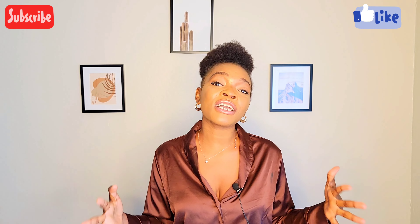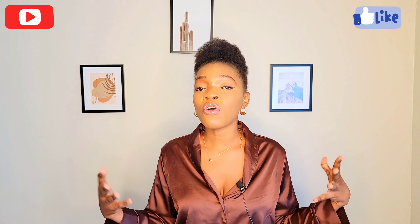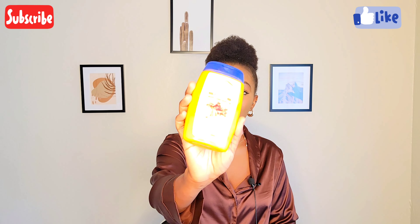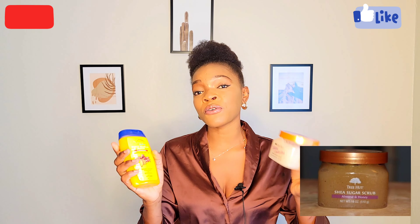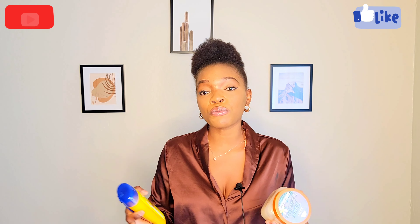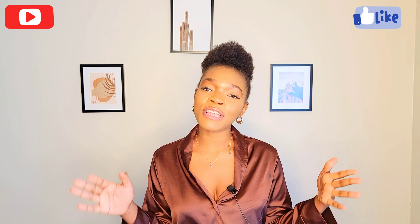Now let's go to physical exfoliation. Physical exfoliation is the use of sugar, coffee, or abstract scrubs to exfoliate your skin. I have examples here — this one is from Cool Sparse Sorts and this one is from Dot C Art. These are types of physical exfoliants and this is what you use to get rid of dead skin layers from your skin in order to enjoy the exfoliation properties.